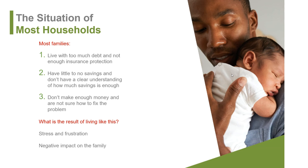Most households live with too much debt and not enough protection. They have little to no savings with no clear understanding of how much savings is even enough. This goes back to budgeting — writing down rent, car payment, and knowing exactly how much you owe on everything. You can leverage home equity to pull cash out, pay down debt, and just have a mortgage payment, then infuse that extra residual cash into an investment. Some people don't make enough and aren't sure how to fix the problem.